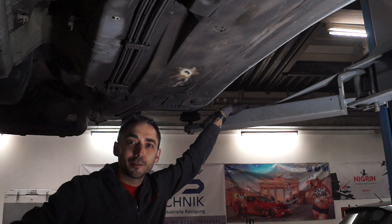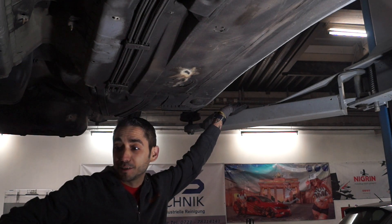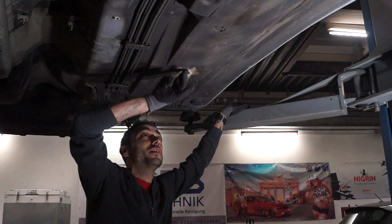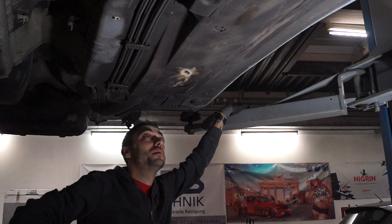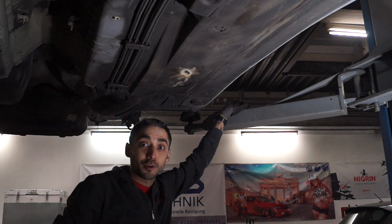Hallo Leute und herzlich willkommen zurück bei AFS Strahltechnik. Ihr habt gesehen, konventionelles Schleifmittel und Spachtel-ähnliche Methoden machen wenig Sinn und machen auch in dem Fall überhaupt keinen Bock, den Unterboden hier blitzeblank sauber zu kriegen. Und wie wir den sauber kriegen, zeige ich euch jetzt.